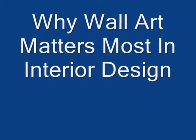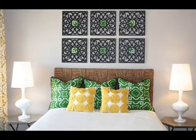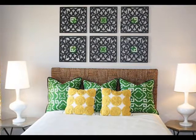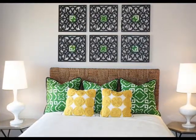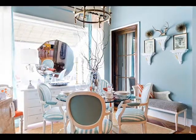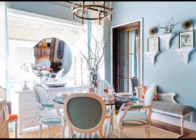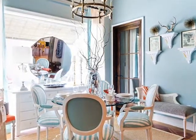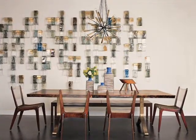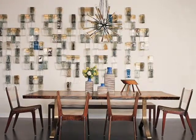Too often in interior design, we see wall art treated as an afterthought. It's what gets dealt with last, long after the final coat of paint has dried on the walls and all of the furniture has been artfully arranged, if it gets dealt with at all. But we're here to argue that by relegating wall art to the sidelines, you're missing out on an amazing design opportunity. When chosen thoughtfully, the right wall art can provide for the entire room. We think wall art matters most in interior design.